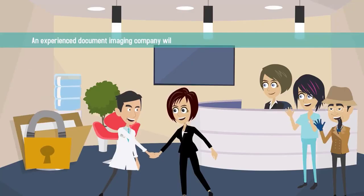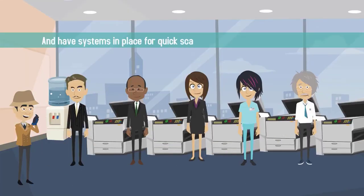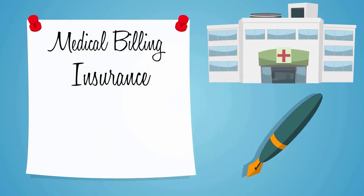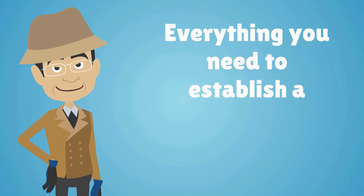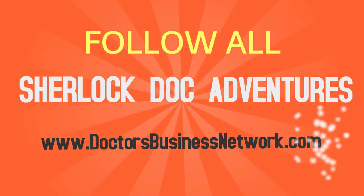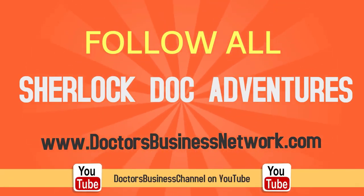An experienced document imaging company will be able to guarantee the security of your documents and have systems in place for quick scanning and fast document location. To learn more about medical billing, insurance, coding, outsourcing, and everything you need to establish a successful healthcare practice, follow all of Sherlock Doc's adventures on DoctorsBusinessNetwork.com or the DoctorsBusiness Channel on YouTube.